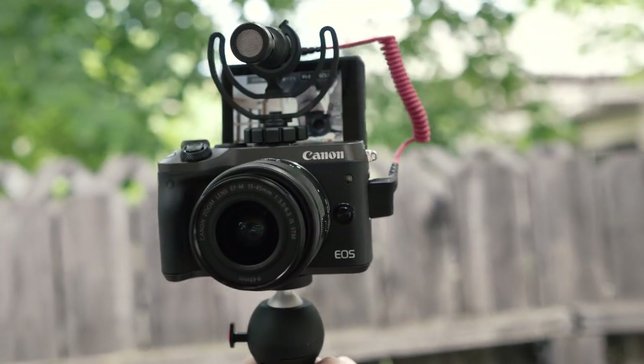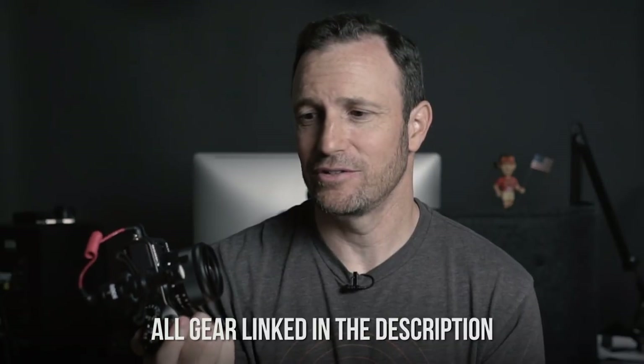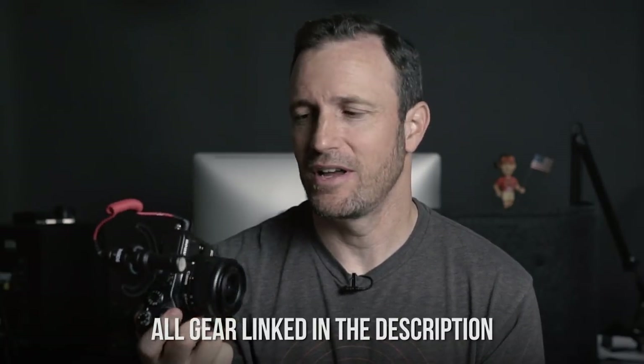So this is the Canon M6. I've only had it for a few days, but I've been taking it everywhere. When I'm not working, I'm out shooting with this camera. I'm back at the park — same settings on the camera, different day — and so far, it's super enjoyable to shoot on.